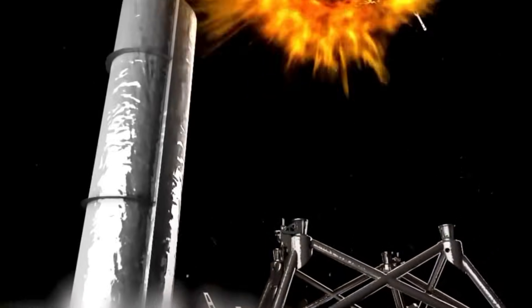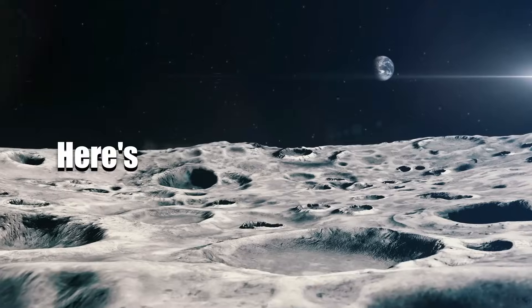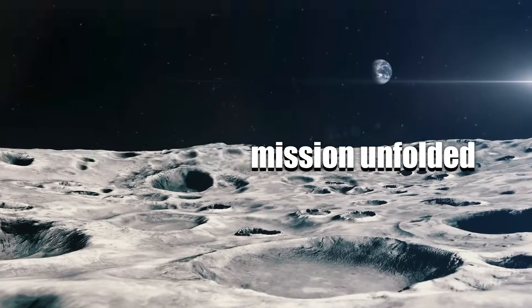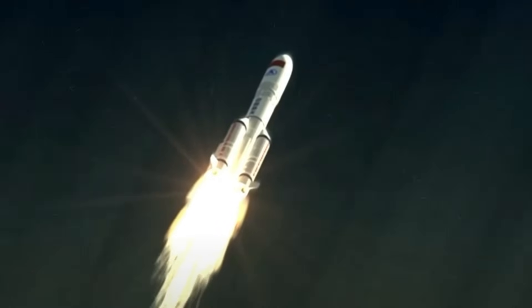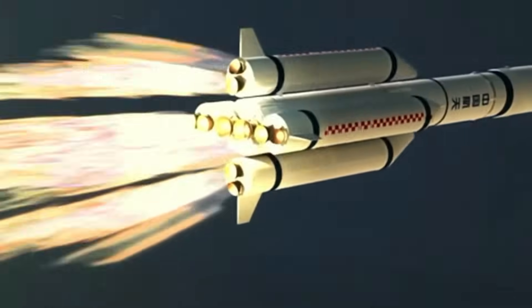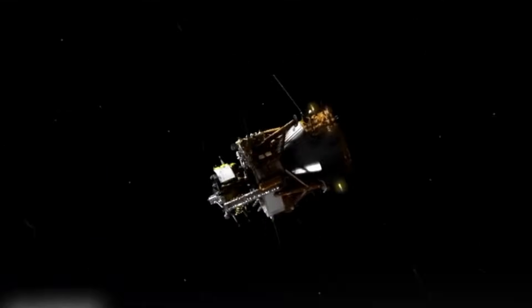This mission marks the first time samples from the moon's far side will be available for study. After launching on a Long March 5 rocket, the Chang'e 6 spacecraft entered a high orbit around the moon, traveling in an elliptical path between 200,000 and 400,000 kilometers above the surface.